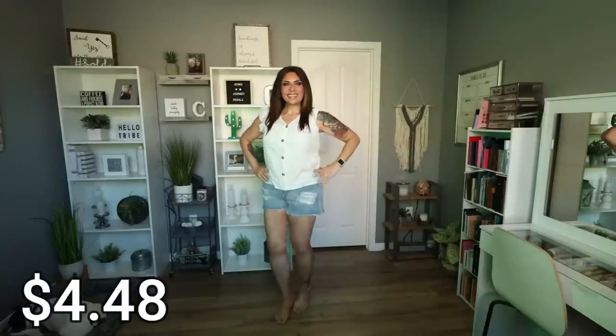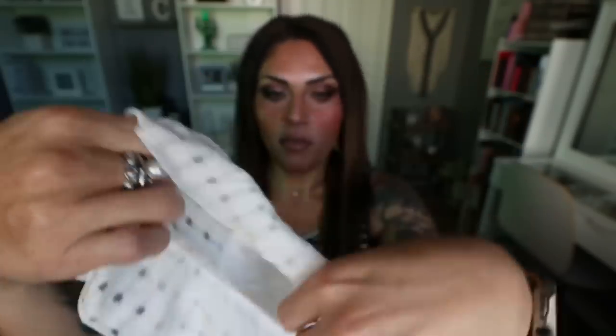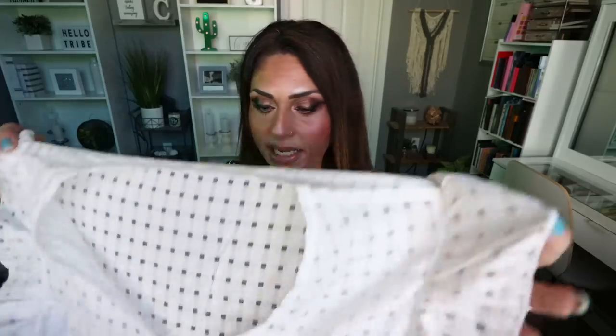I don't wear a lot of white, but I wanted to add a staple white piece to my wardrobe. This is the ruffle sleeve v-neck blouse at $4.48, coming in five different colors in sizes small through extra large. I got mine in a large and it fits beautifully — across the chest, across the body. I love the ruffled cap sleeve and fun pattern. The front is lined so it's not see-through, and I love the little brown buttons and v-neck detail. I can see myself wearing this with denim shorts, jeans, leggings, or linen pants.